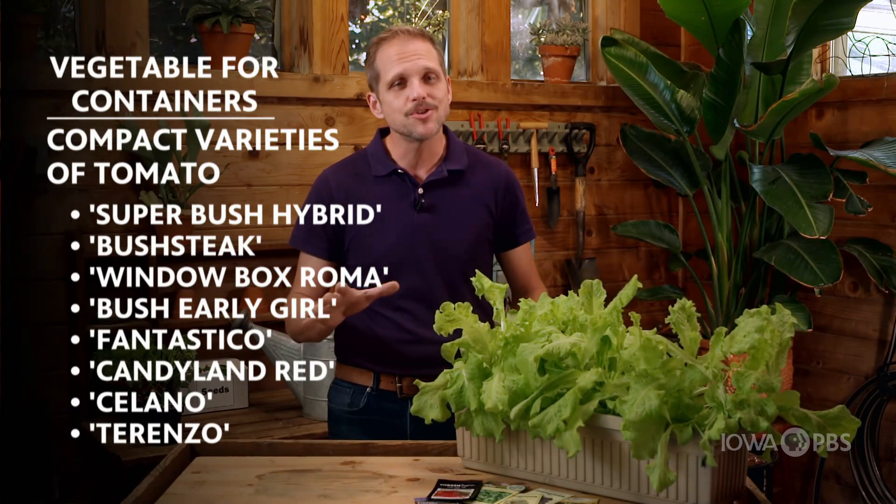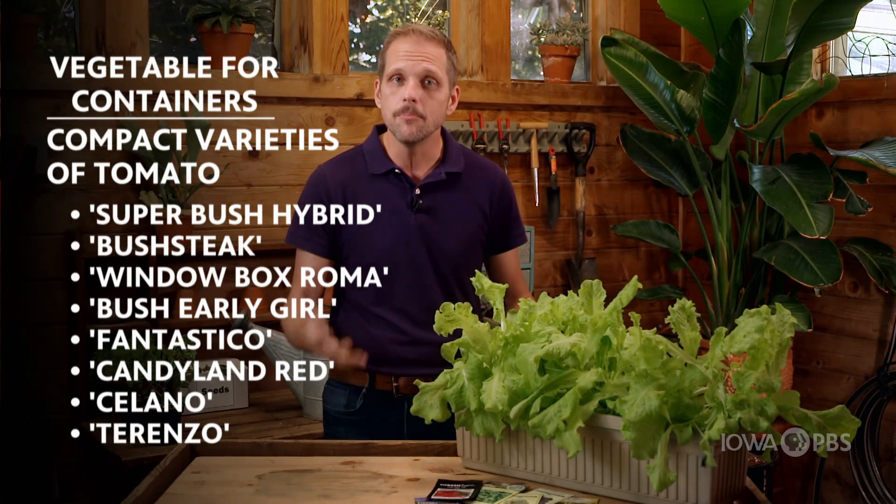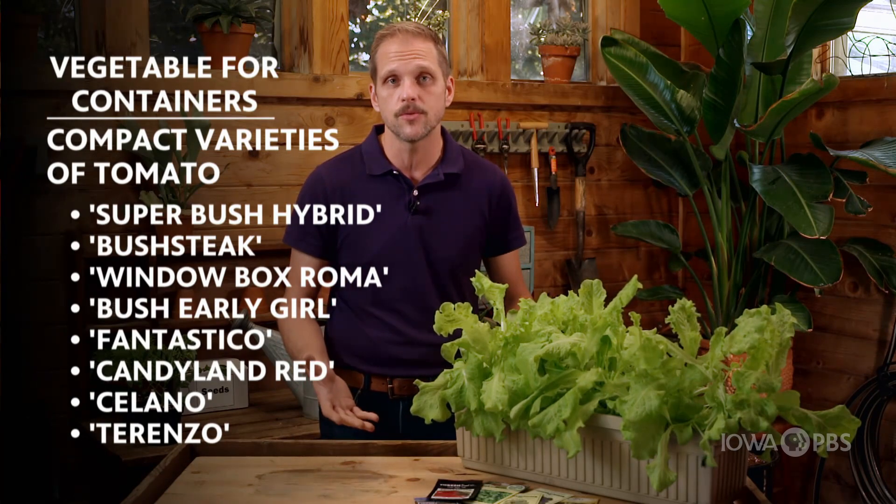Tomatoes come in two types: indeterminate and determinate. Determinate types stay smaller and shorter. They also tend to bloom and fruit in one big lump instead of continuously throughout the season.